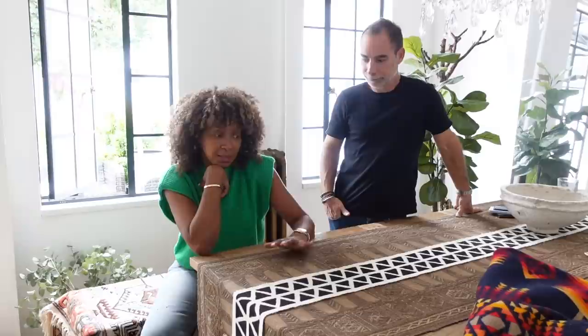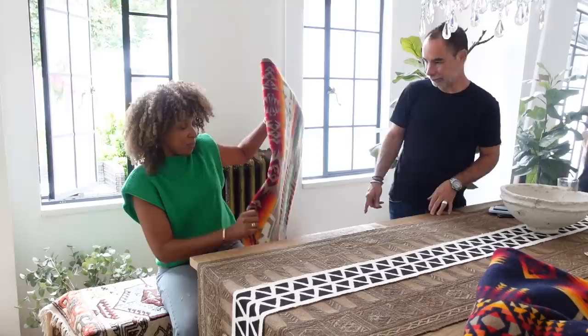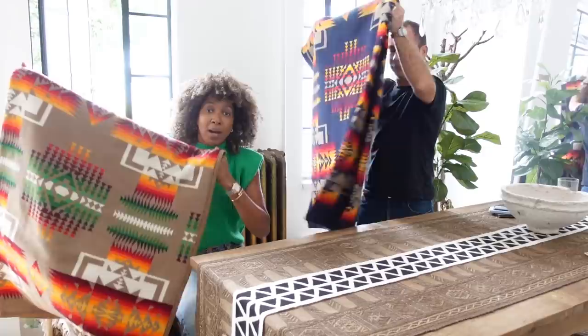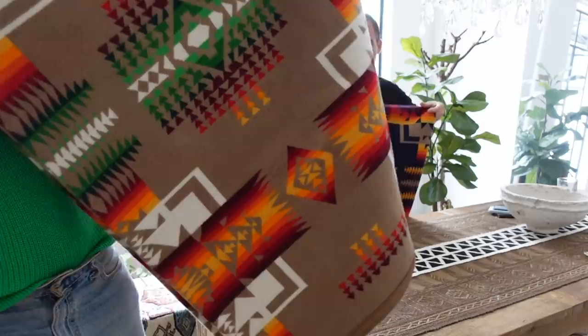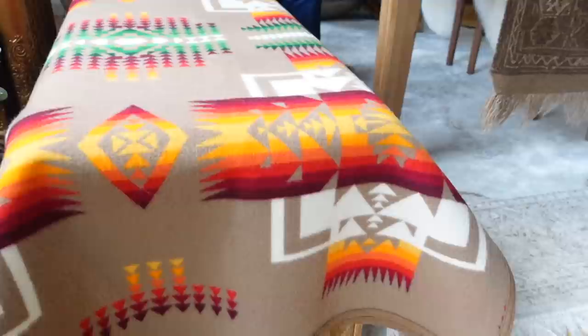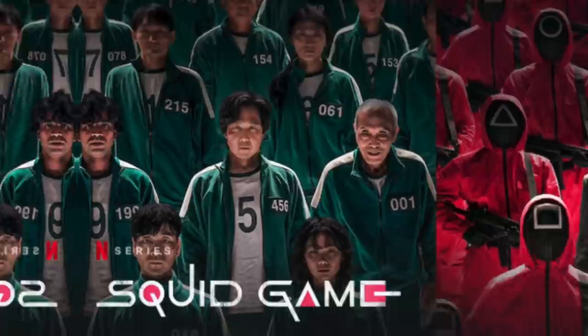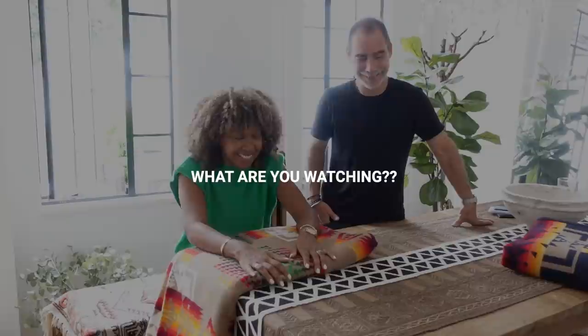We also got two Pendleton blankets — one here and another one here. These were a bargain for Pendleton because Pendleton is usually quite expensive and we scored both of these. Look at this tan pattern — really nice. I like the blue one — stunning. It reminds me of my Aztec coat. They're gorgeous. It's a blanket so you use it however you want. Who's watching Squid Game by the way? Comment below, because this is the perfect thing to wrap up in while watching it.